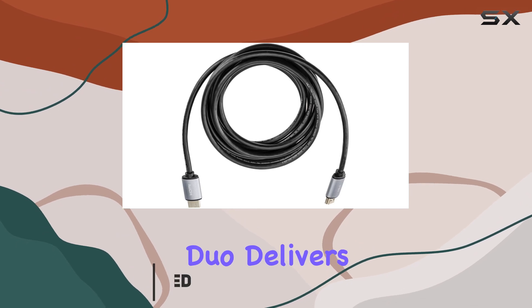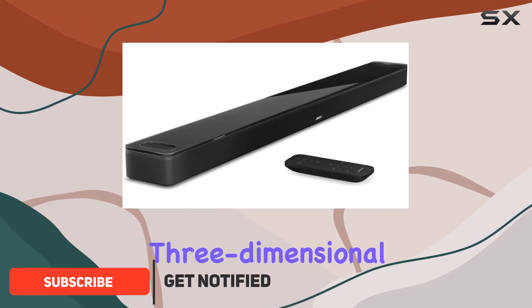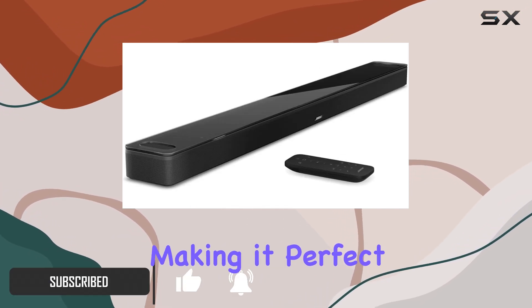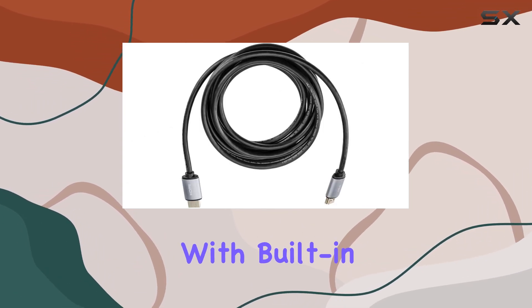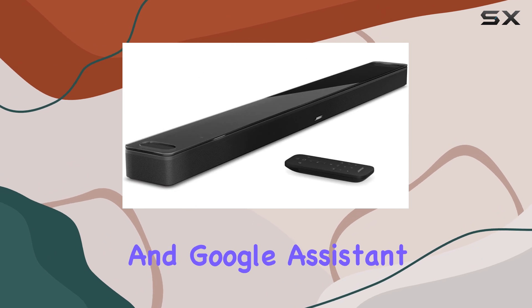This powerful duo delivers an immersive three-dimensional audio experience, making it perfect for movie nights, gaming sessions, and music listening. With built-in Amazon Alexa and Google Assistant,